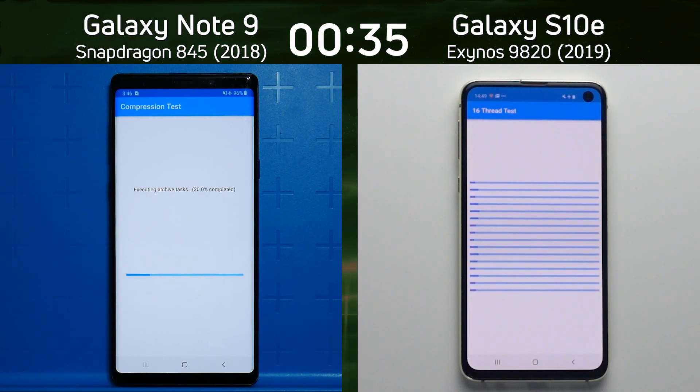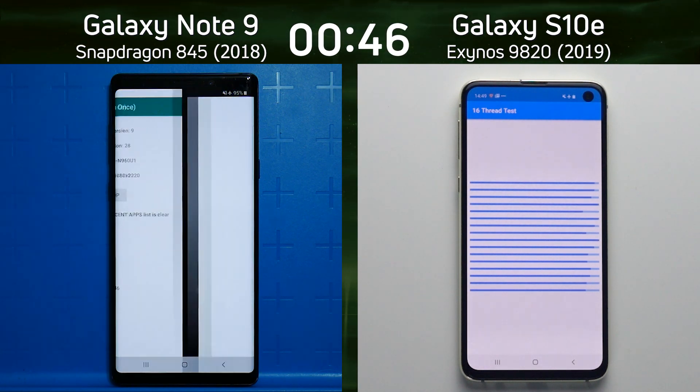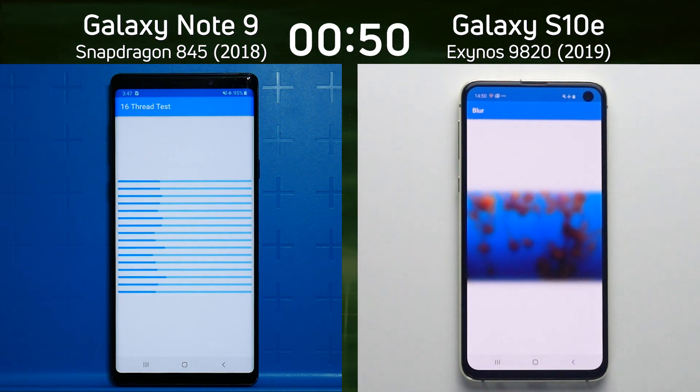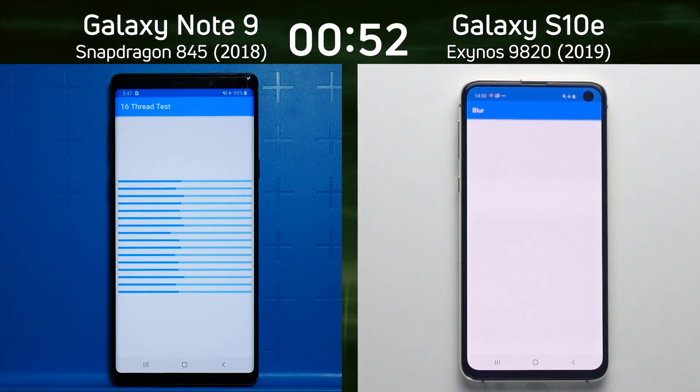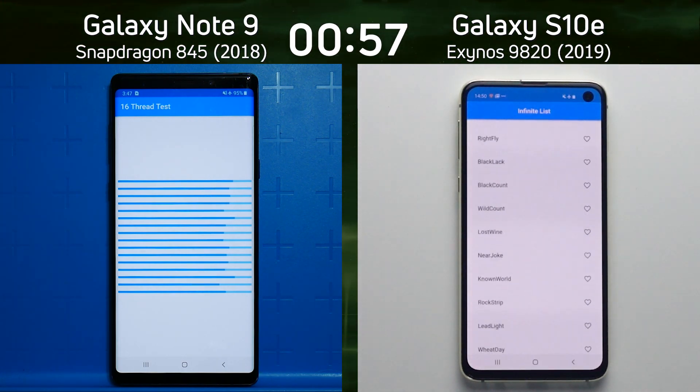At the moment it's maintaining its lead as it's now gone into the 16-thread test. The Galaxy S10e with the Exynos 9820 is an octa-core device. The Snapdragon 845 is also octa-core, and it was doing pretty well through those 16-thread tests — didn't seem to have any trouble with those at all. Neither does the Snapdragon 845 as it's now into the 16-thread test, doing quite well.